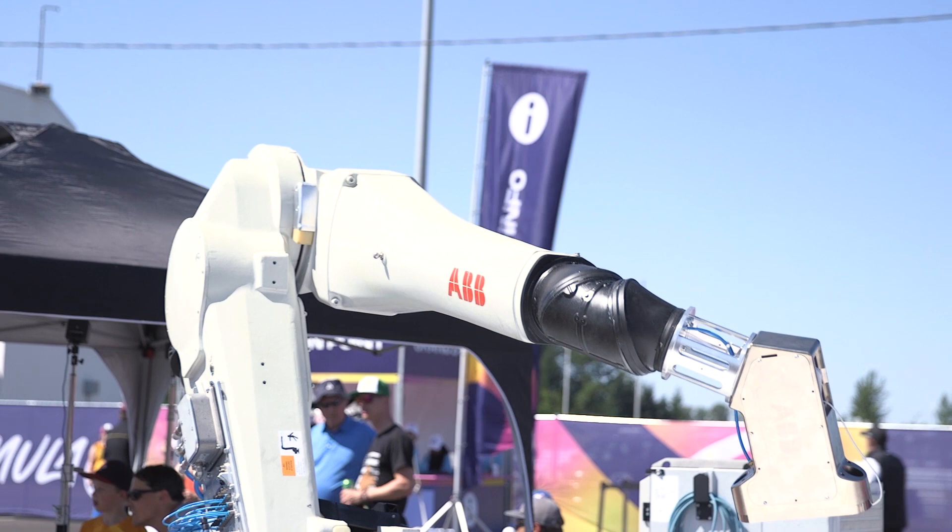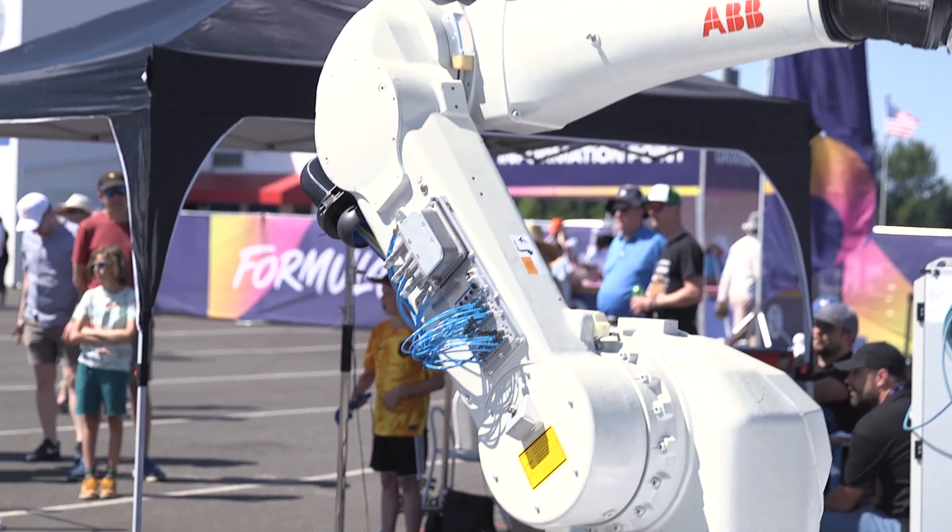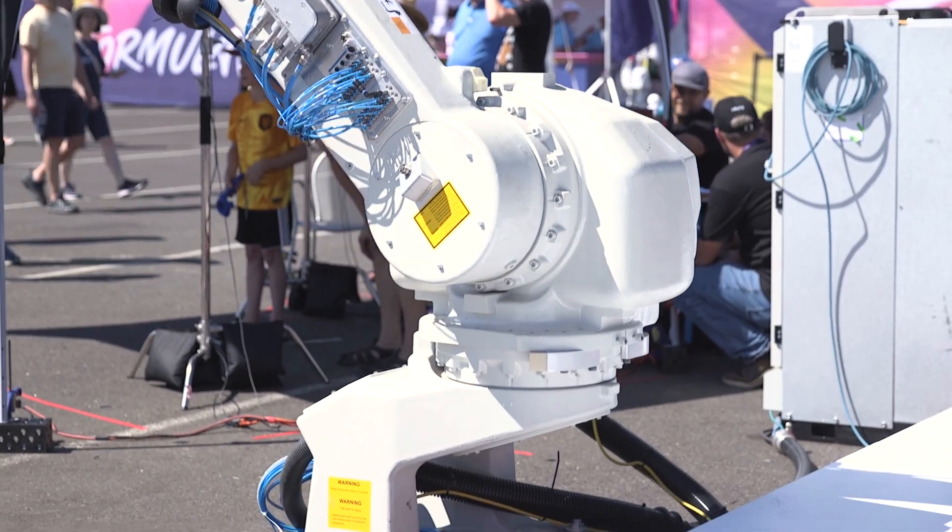A paint booth is a volatile environment due to all the small, flammable particles that just need a little ignition to start a fire or cause an explosion. Fire hazards, exposed motors or circuitry, and insufficient ventilation can all spark serious events. But ABB's IRB5510 paint robot helps make sure that doesn't happen by being explosion-proof.